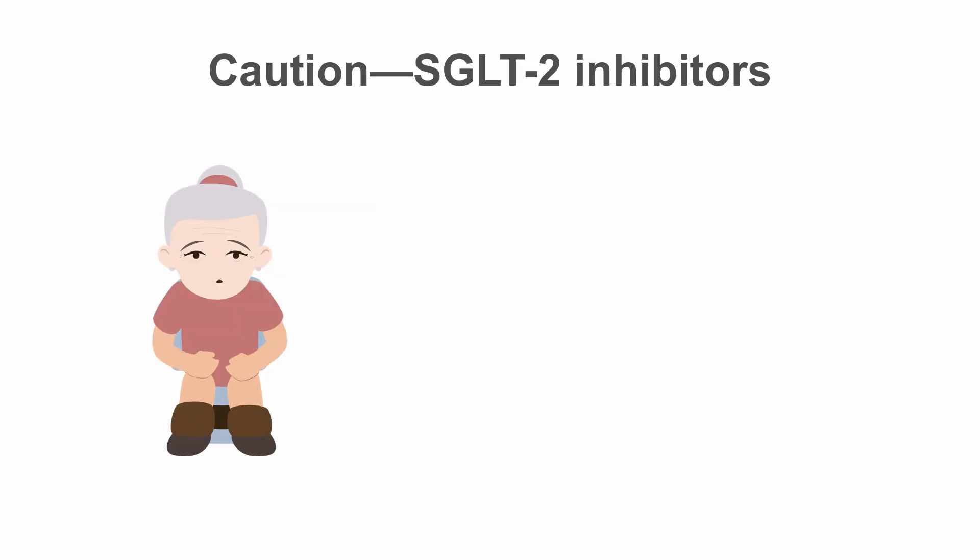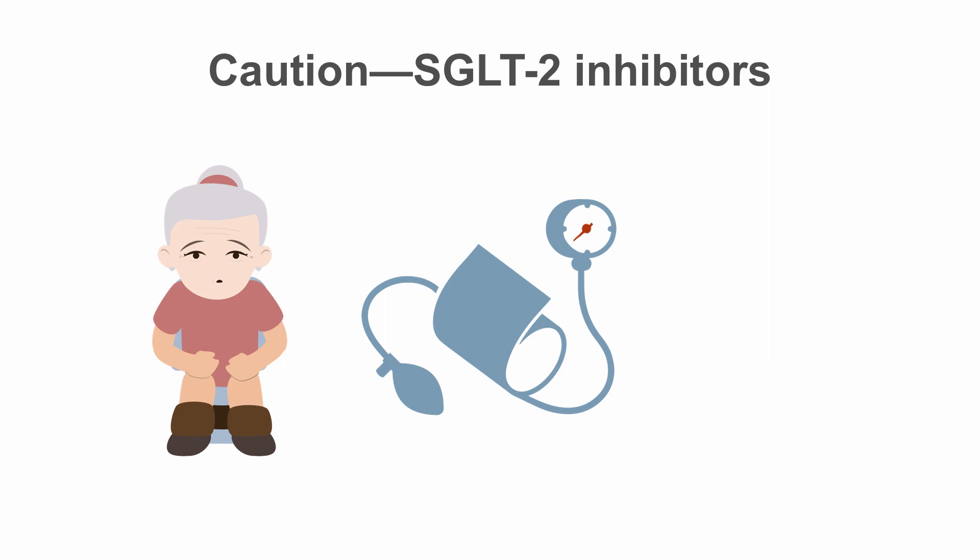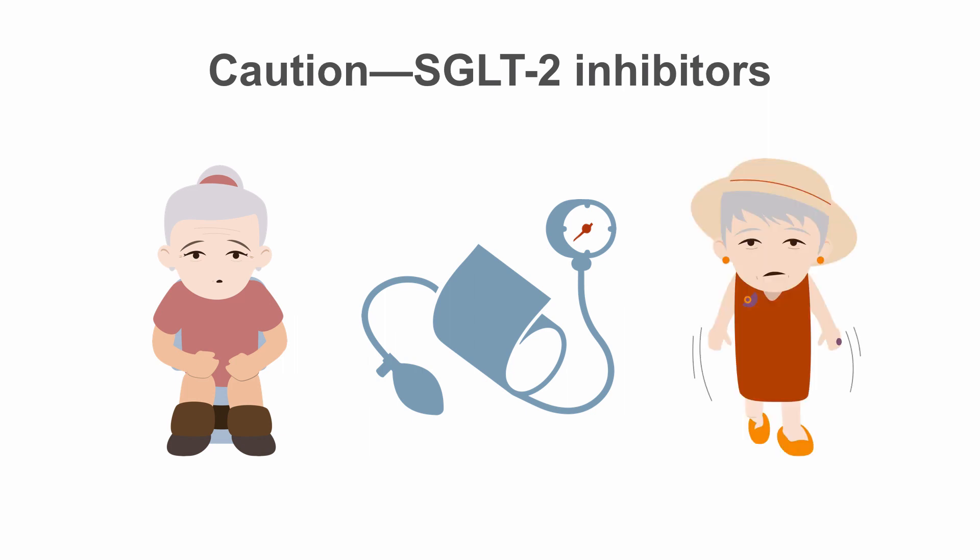Finally, the SGLT-2 inhibitors may increase urinary frequency and genital yeast infections, which can be problematic for older patients, particularly those with mobility issues who may have trouble getting to the bathroom frequently. They may also lower blood pressure to the point that patients suffer orthostasis, increasing their fall risk.